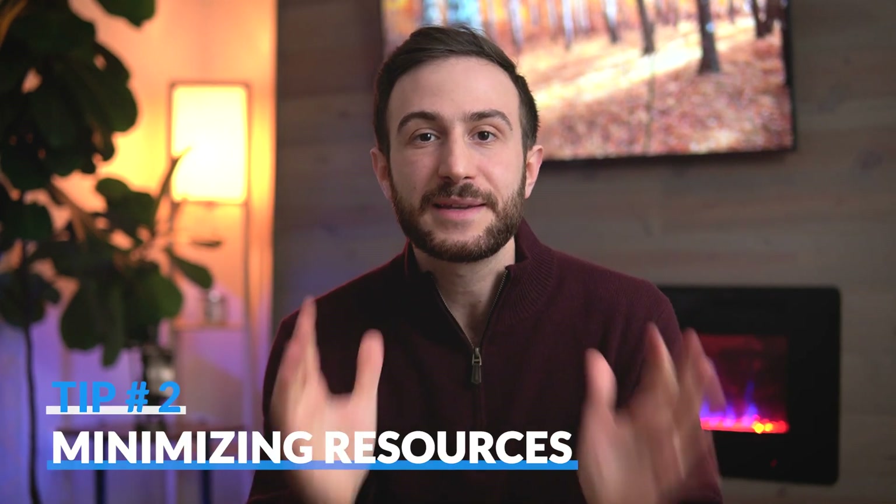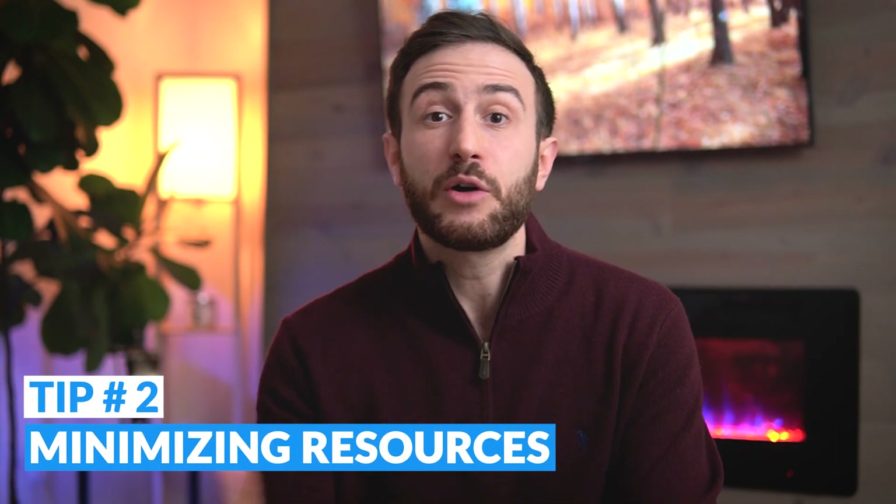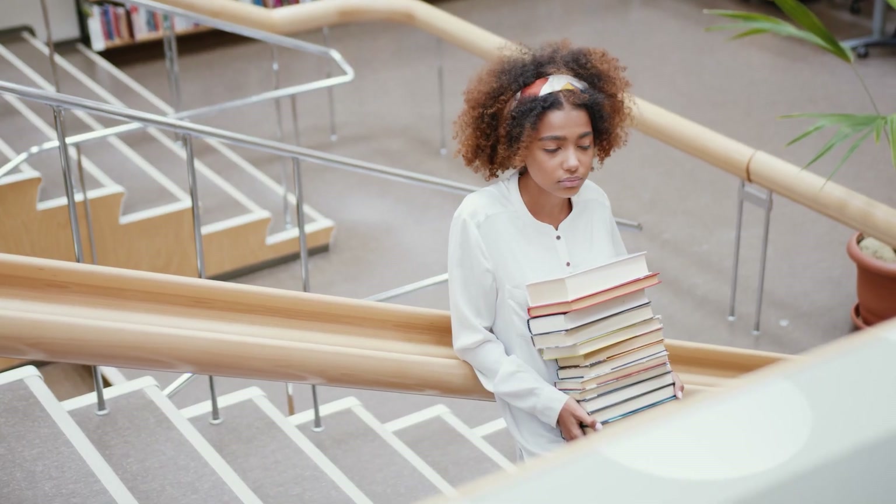The second tip to ace your Step 2 CK exam is to minimize the resources. This might seem counterintuitive because you might believe that more resources means a higher score. I disagree — I don't think studying more resources results in a higher score. If you study one or two resources very well and master them, you'll score higher than someone who spent time on five or six resources without mastering any. In my opinion, UWorld is the best resource to study for Step 2 CK.